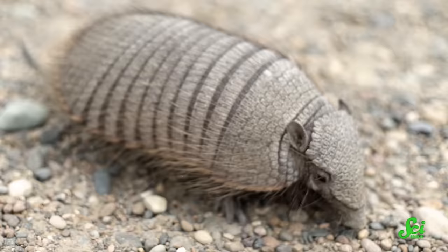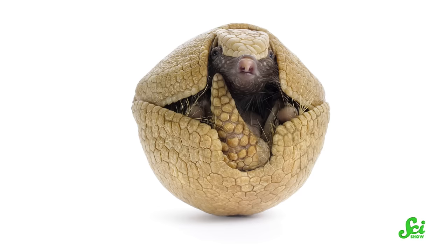Osteoderms have evolved a bunch of separate times in all sorts of four-limbed vertebrates known as tetrapods — everything from reptiles to amphibians to mammals. You might not think that an animal known for having fur or hair all over its body would also grow bony skin, but the armadillo's out there anyway living its osteodermed life. And until 2023, armadillos were the only living mammals that scientists had definitively proved grew dermal bones.